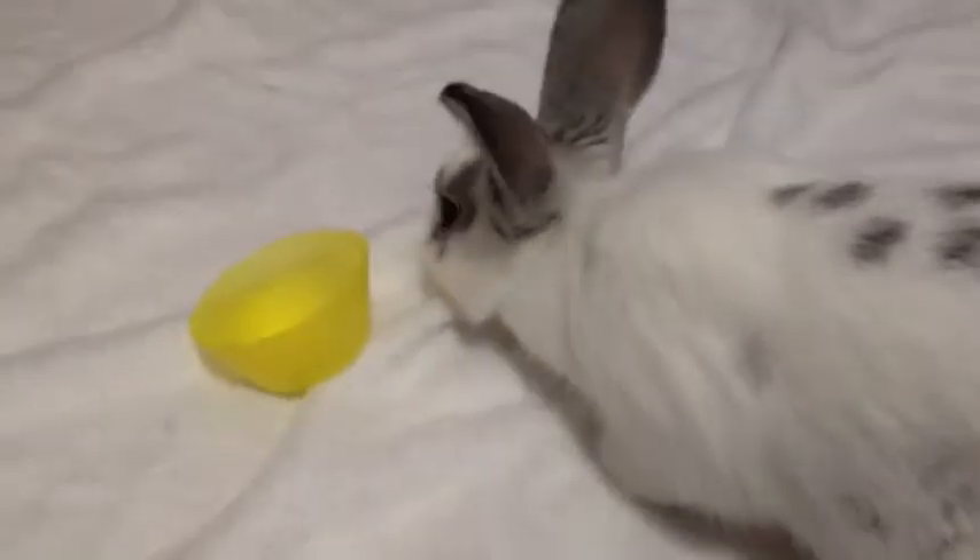Which one do you think, Kate? Yellow. You think it's going to be yellow? Yellow. What do you think, Audrey? Pink. You think pink? Okay, well let's see which one she's going to eat.